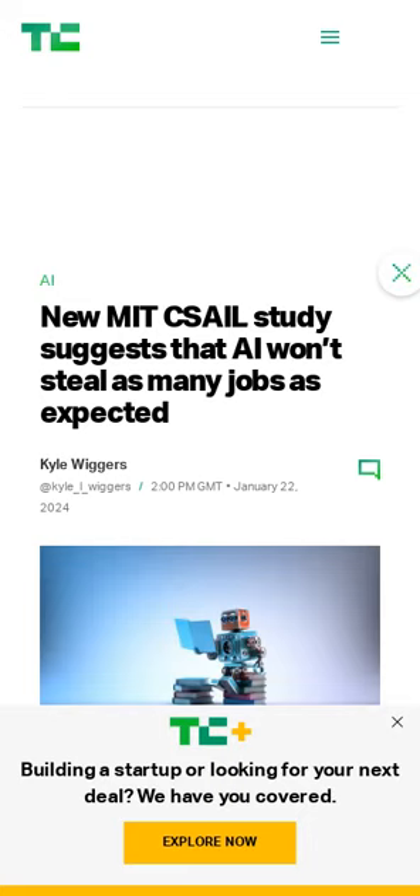A study from MIT's Computer Science and Artificial Intelligence Laboratory looked at how feasible it is that AI will perform certain roles and how likely businesses are to actually replace workers with AI tech. It found that most jobs being identified as at risk of AI displacement can't currently be automated economically.